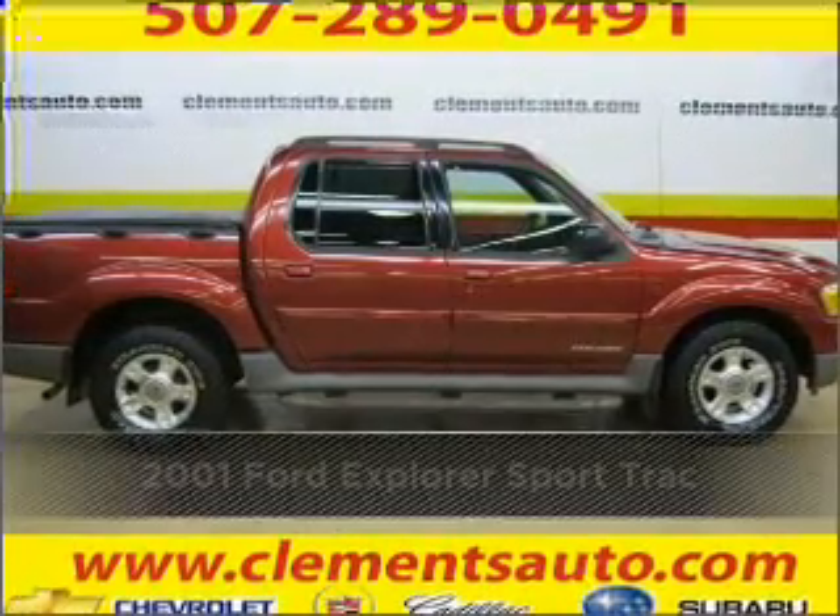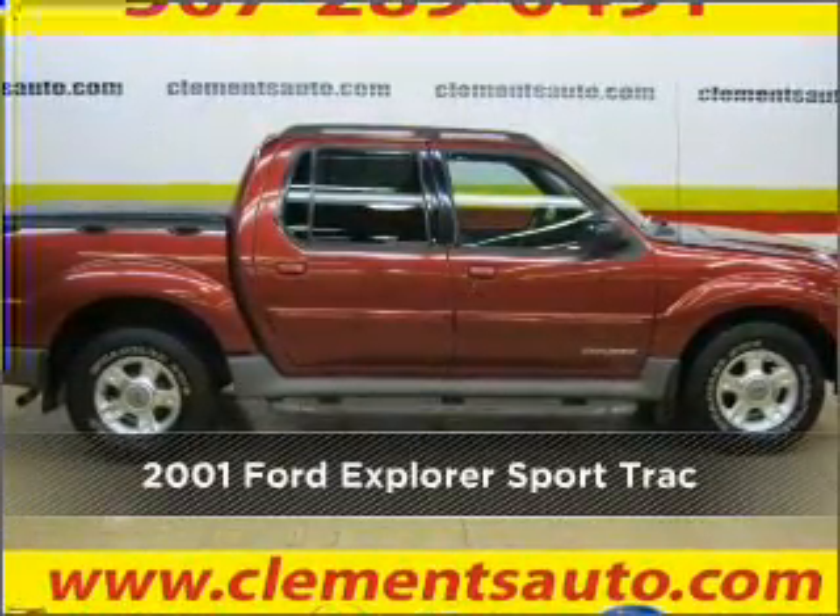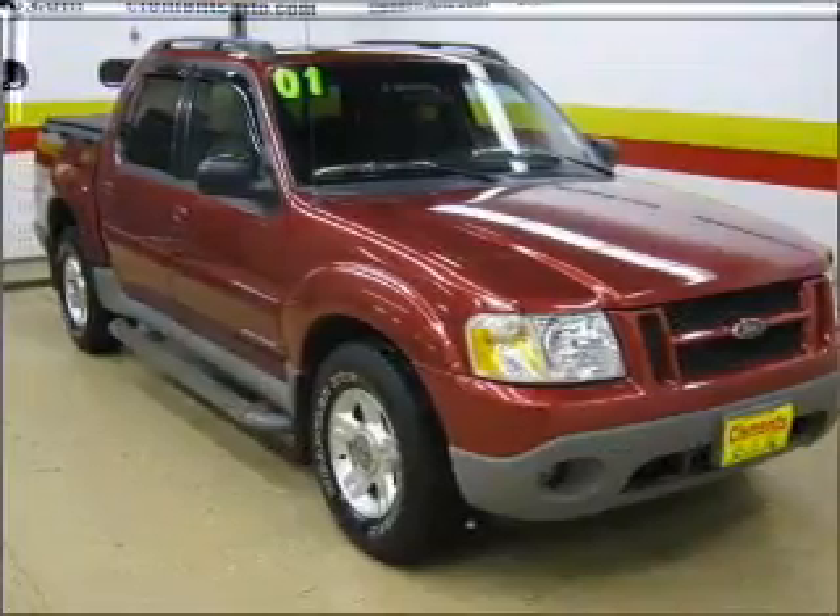Stand out in this 2001 Ford Explorer Sport Track. This vehicle will more than meet your needs.